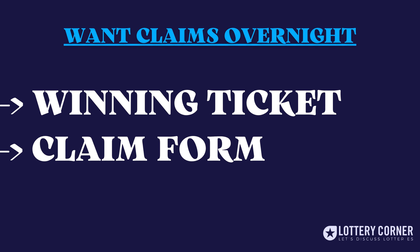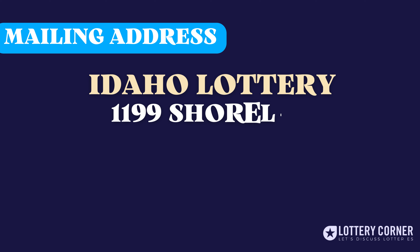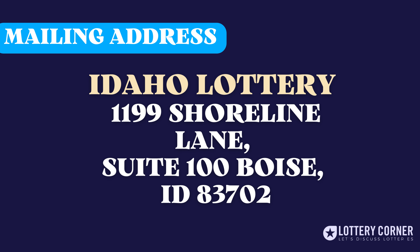Please note that if you wish to claim your prize overnight, please send your ticket and claim form to the address: Idaho Lottery, 1199 Shoreline Lane, Suite 100, Boise, Idaho 83702.